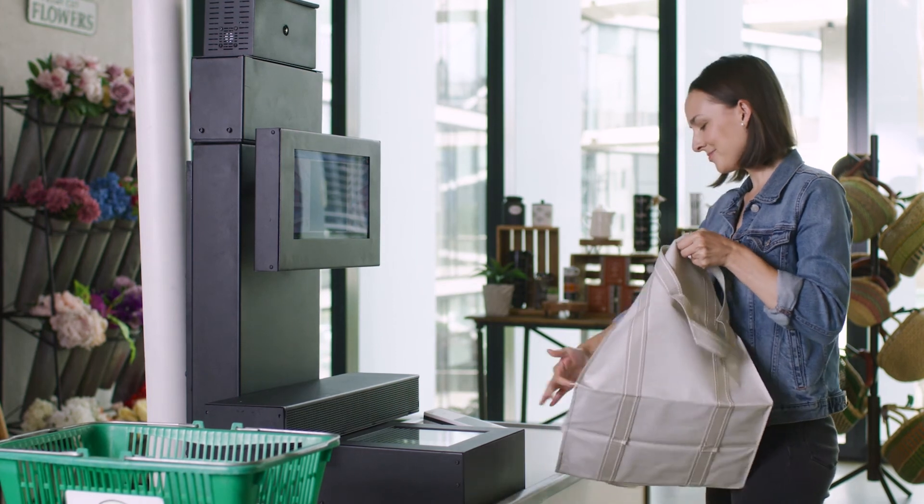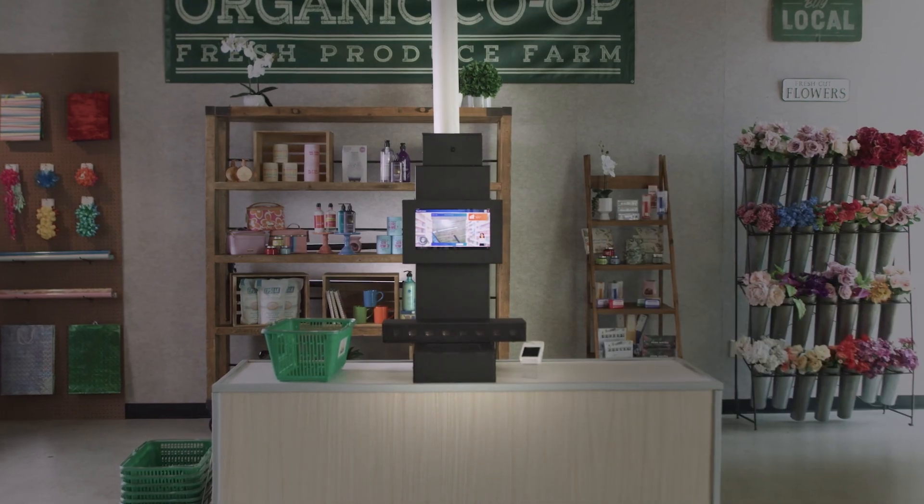These are just a handful of capabilities demonstrated by the Qualcomm self-checkout platform, powered by the Qualcomm QCS8250 processor, enabling new use cases at the edge to revolutionize the checkout experience.